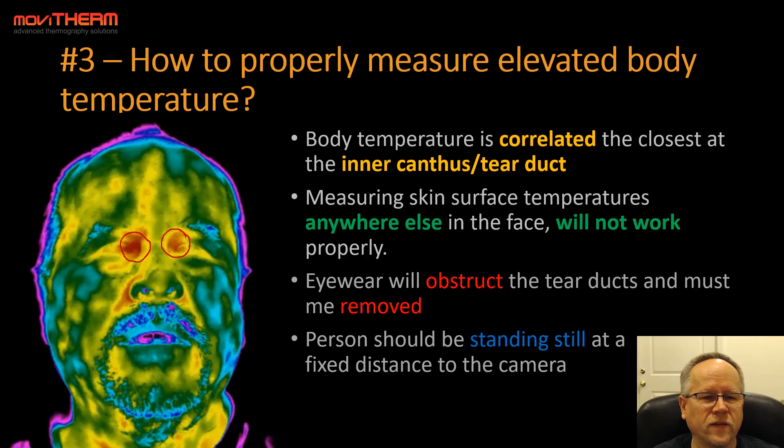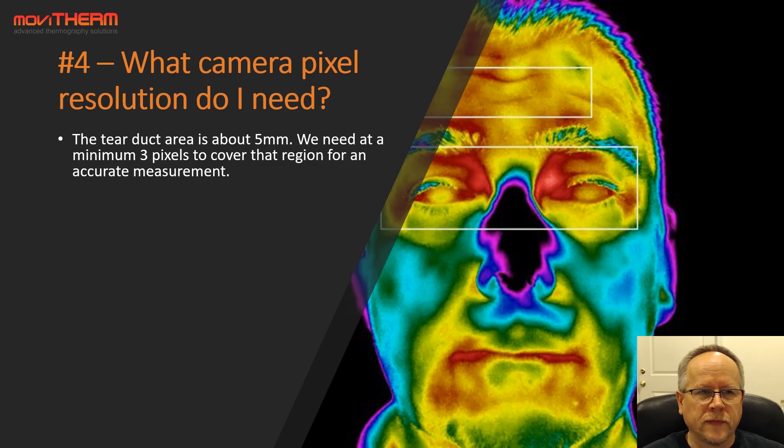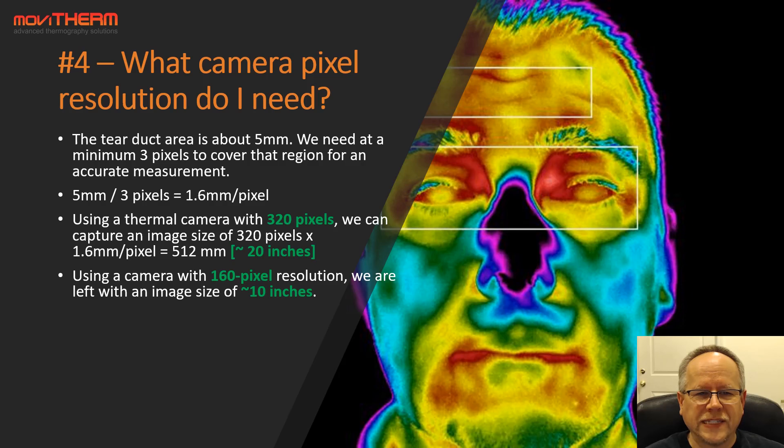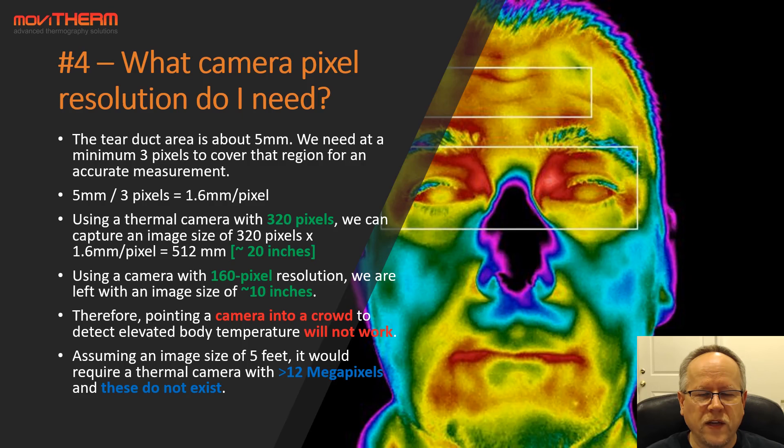A person should be standing still at a fixed distance to the camera. Tip number four: what camera pixel resolution do I need? The tear duct area is about 5 millimeters, and we need a minimum of 3 pixels to cover that region for an accurate measurement. So 5mm divided by 3 pixels gives us 1.6 millimeters per pixel resolution. Using a 320-pixel camera, we get an image size of 320 × 1.6mm = 512mm, or about 20 inches. With only 160-pixel resolution, the image size drops to just 10 inches. Therefore, pointing a camera into a crowd will not work — an image size of 5 feet would require a thermal camera with more than 12 megapixels, and these do not exist.